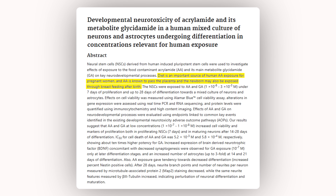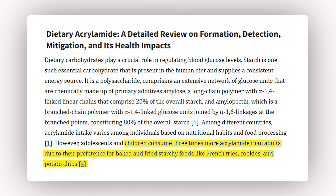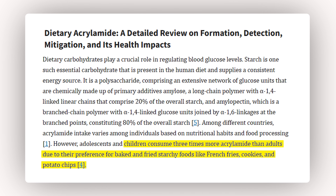Acrylamide is classified as probably carcinogenic to humans by the International Agency for Research on Cancer (IARC), and reasonably anticipated to be a human carcinogen according to the National Toxicology Program. It's also been linked to neurotoxicity, particularly in children whose brains are still developing. Kids tend to eat more starchy snacks like chips and fries, and they absorb more pound for pound, making these exposures even more important to manage while their brains and bodies are growing.